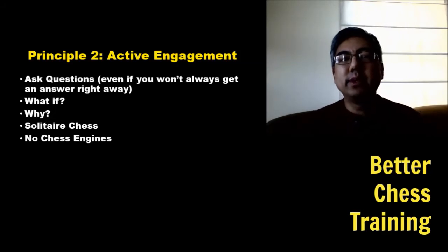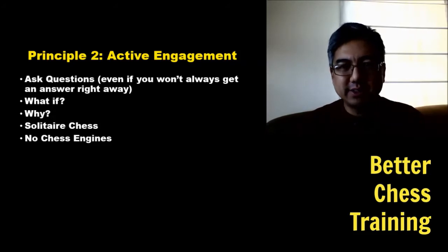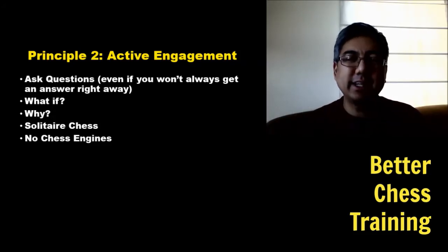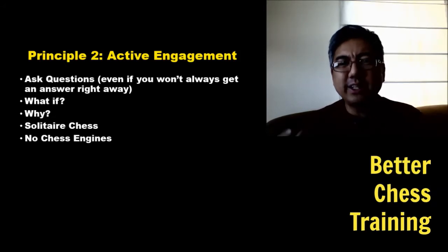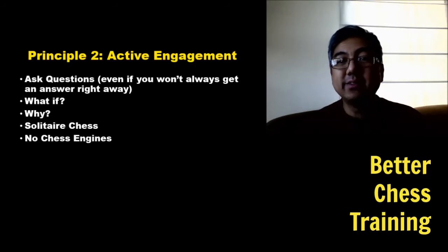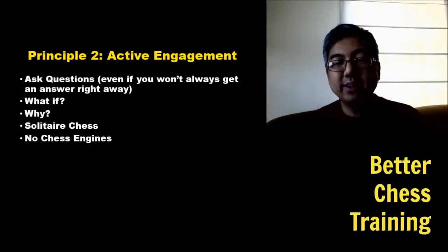Our second principle is that of active engagement. I was once reading a chess blog where someone had been reading through like 800 master games. I would say that if you took that time and actively studied instead of just reading through passively, you can learn a lot more from just 10% of those games.